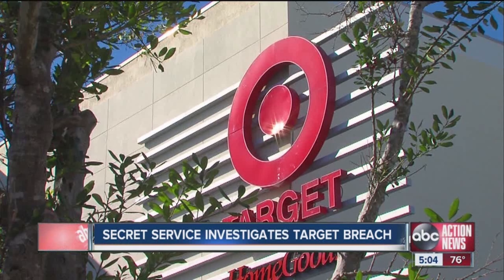So, let's talk about the actual Target incident. We can actually split the data breach into a total of five phases, with the first one being initial infection.